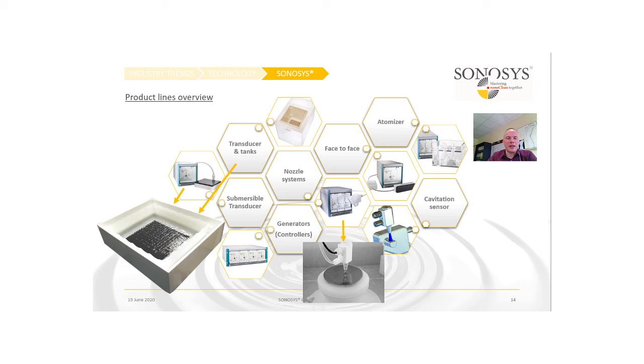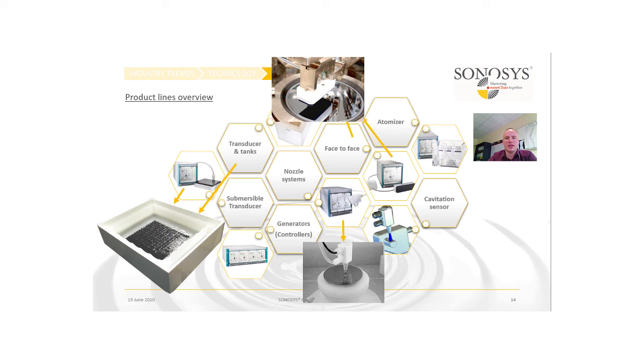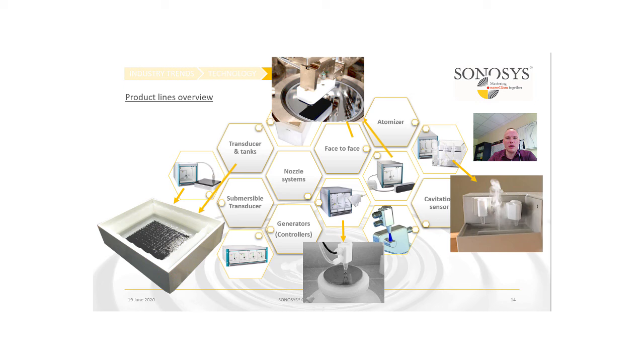We also have a face-to-face transducer for single-wafer processing, as well as atomizers and nebulizers which are able to produce a fine mist of droplets for water or water-based fluids.